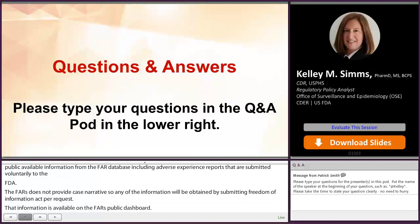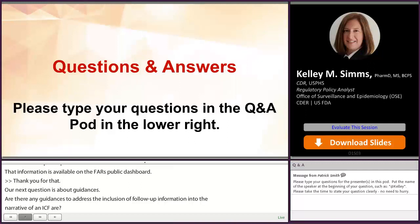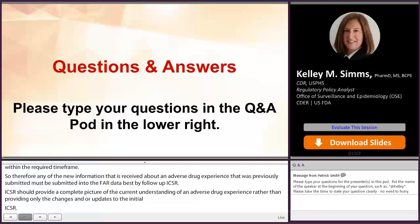Our next question is about guidances: are there any guidances to address the inclusion of follow-up information into the narratives of an ICSR? It's important to highlight that firms have to submit to FDA all the information noted in the regulations within the required timeframes. Any new information received about an adverse drug experience that was previously submitted must be submitted to the FAERS database as a follow-up ICSR. The ICSR should provide a complete picture of the current understanding of an adverse drug experience rather than providing only the changes and updates to the initial ICSR. Accordingly, follow-up ICSRs should include information about the adverse event that was previously reported along with any new information.